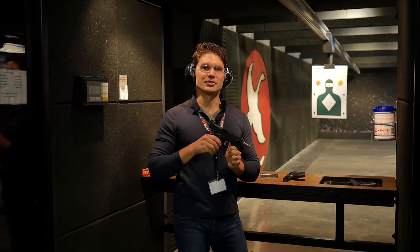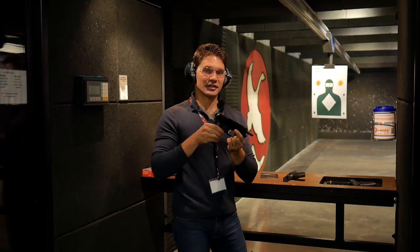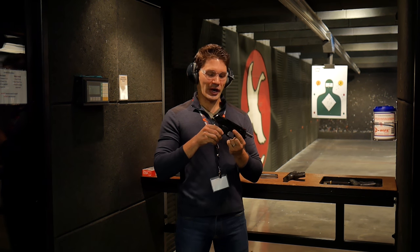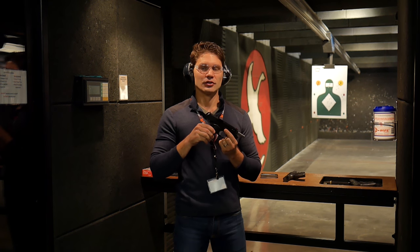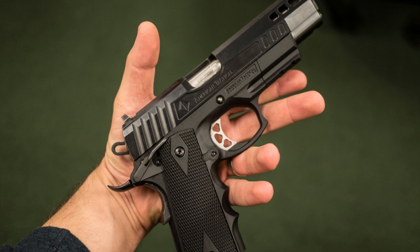ATI is also introducing a 100% made-in-the-US 1911 with a polymer frame. This gun is made in South Carolina and they're very proud of it. It accepts Glock sights, which is pretty innovative. Super lightweight at 1.6 pounds. It accepts all 1911 parts except for the sights. It's also got a removable plate for those who like to use mini red dot sights on their 1911s.